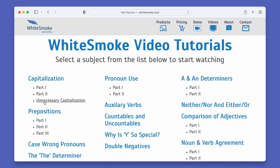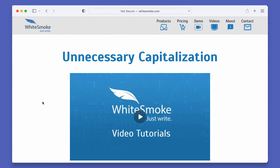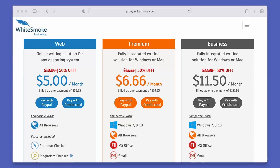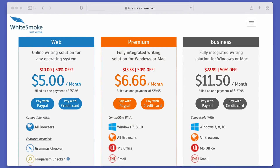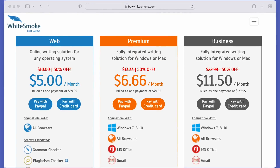On top of that, they have video tutorials to help you understand the importance of grammar and write quality content in the process. At the time of this video, their pricing ranges from around $10 to $25 on a monthly basis depending on which plan you go for.